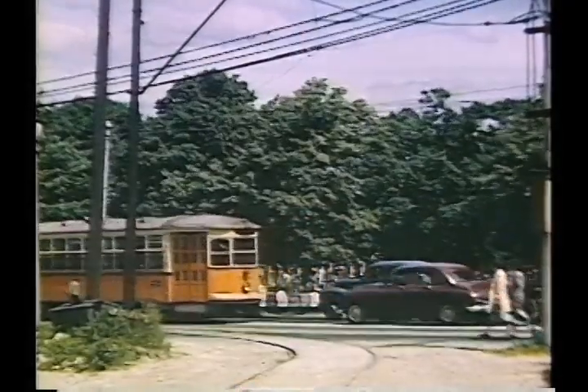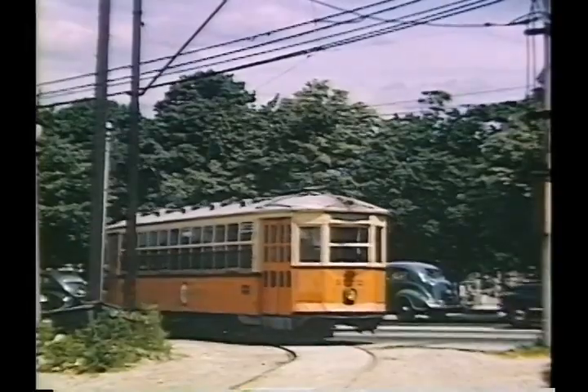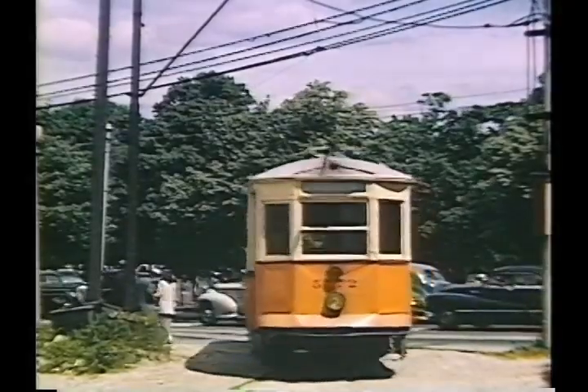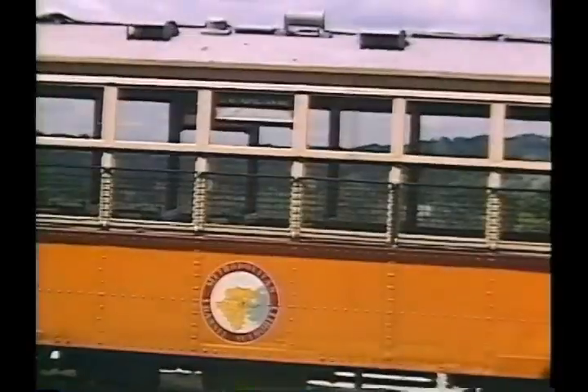This siding was also used — for instance, on Memorial Day 1949 — as a turnback point for cars going to the cemetery. That car shows the then-new Metropolitan Transit Authority Circular Seal.